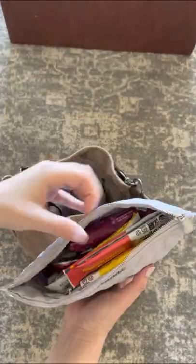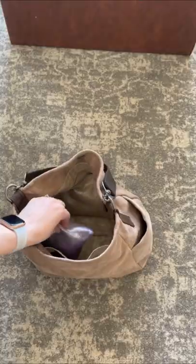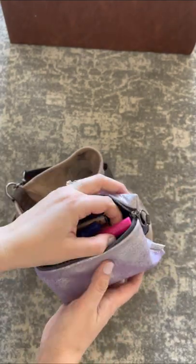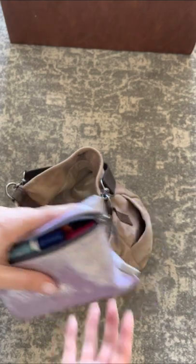Elta MD hand cream and this MZ Wallace platinum gift I got this year that is full of snacks. My absolute favorite pouch from Rough and Tumble is this gilded unicorn — it just has a bunch of makeup, travel scissors, and chapstick in it.